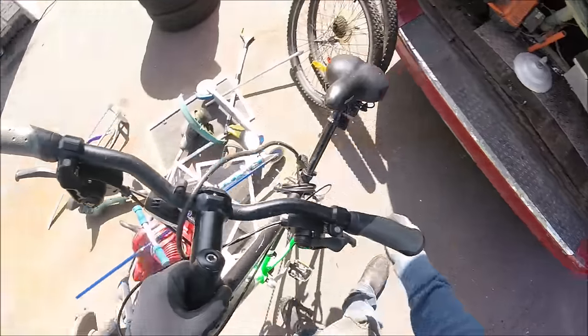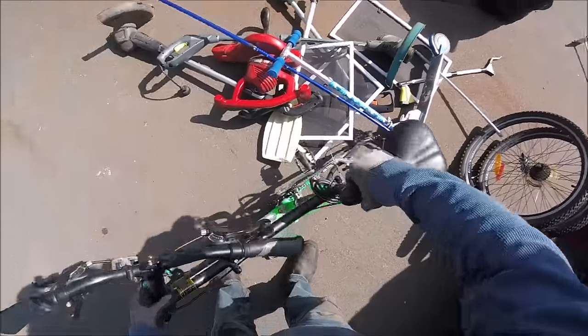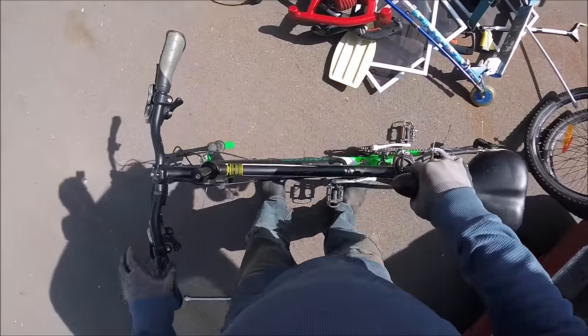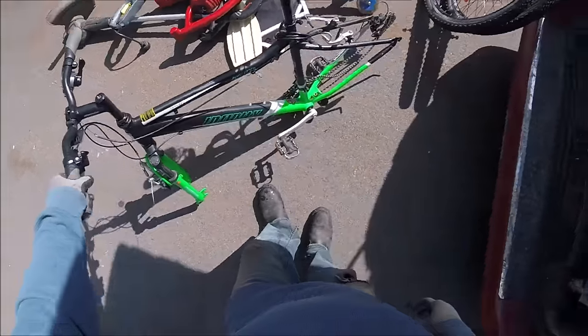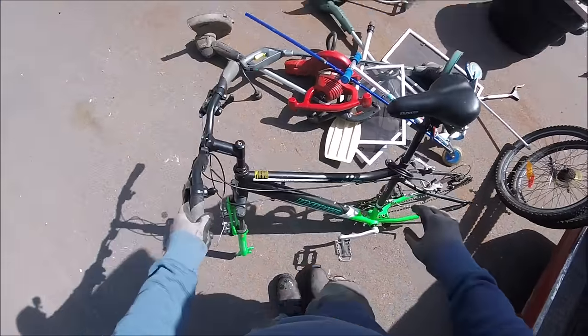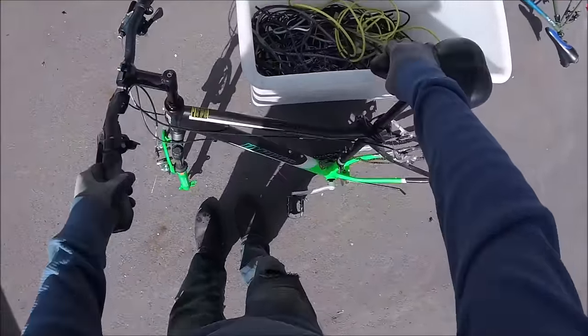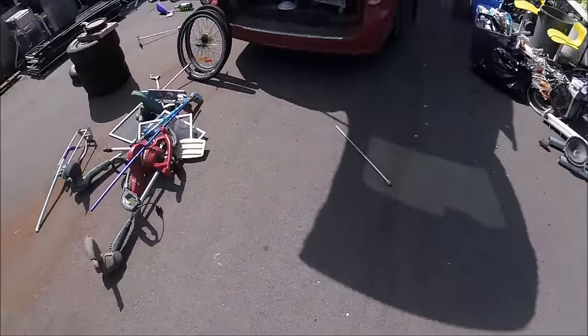That was a nice-looking bike — Infinity Crazy Horse. It's a nice shape. All these pieces go together.